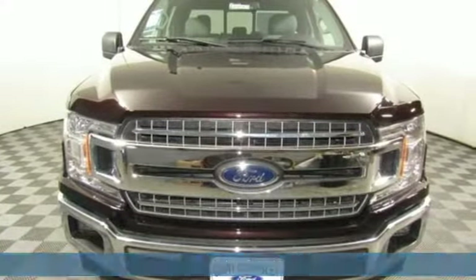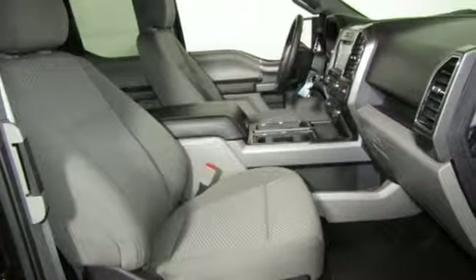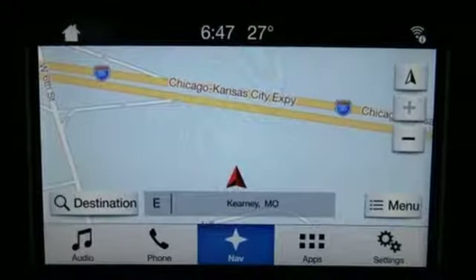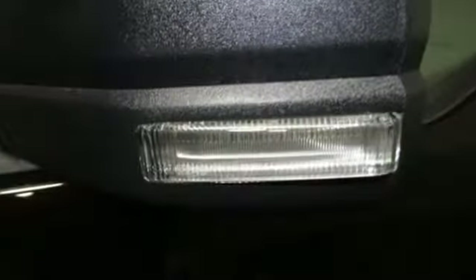And get ready for an impressive combination of features: three 12-volt power outlets, manual tilting steering column, easy lift and lower tailgate, manual telescoping steering column, automatic transmission, active grille shutters, electronic shift on the fly, and V8 engine.